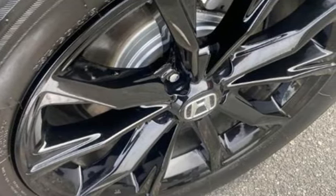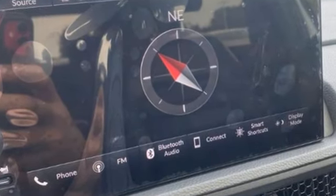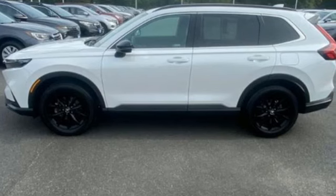Honda has a world-renowned reputation for reliability. They say a journey begins with one step — in this case, it begins with a test drive. Start your next adventure today.